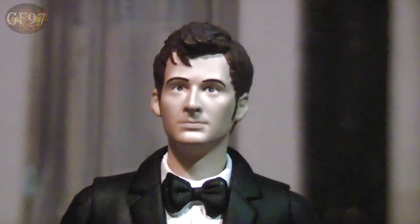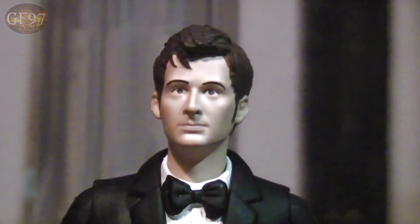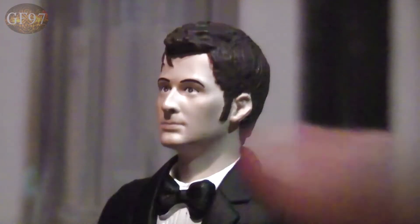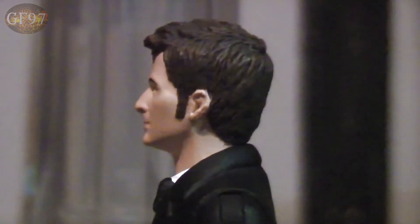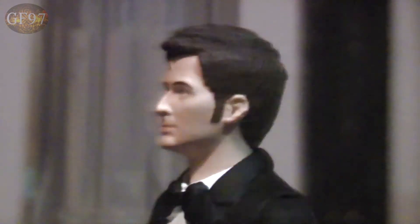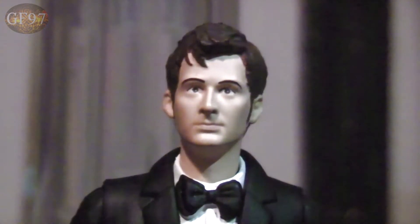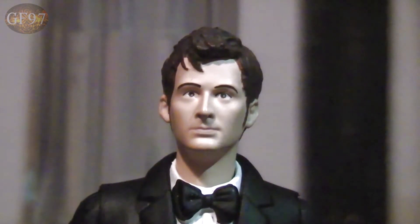It would be nice to get a standard release with the new head sculpt. They've perfected David Tennant's likeness — the eyes are great, the actual hair is really nice. I really like the details of the little quiff. The side profile is absolutely brilliant. The eyes and the nose are really well done. It's just a really good, detailed face. With the technology we have nowadays they can really perfect it, so it's really nice to have an updated head sculpt.